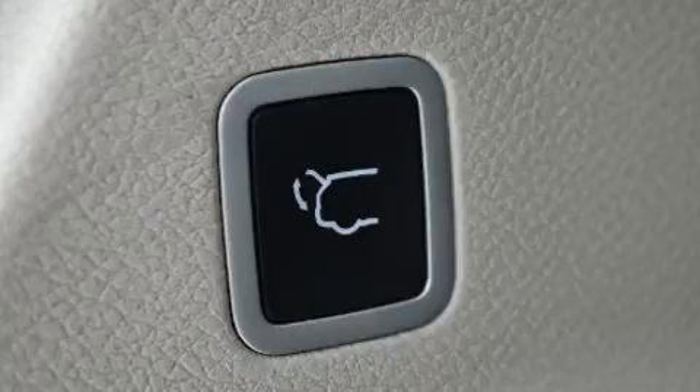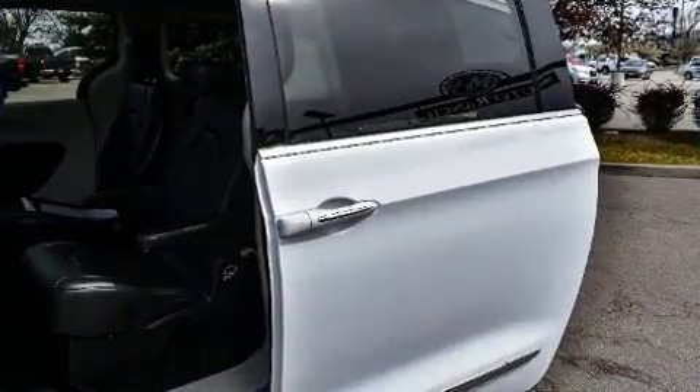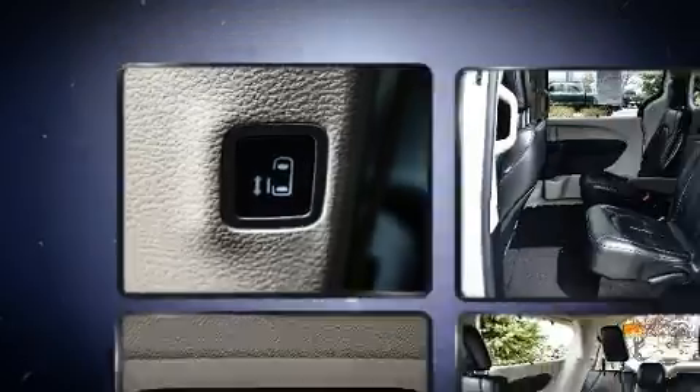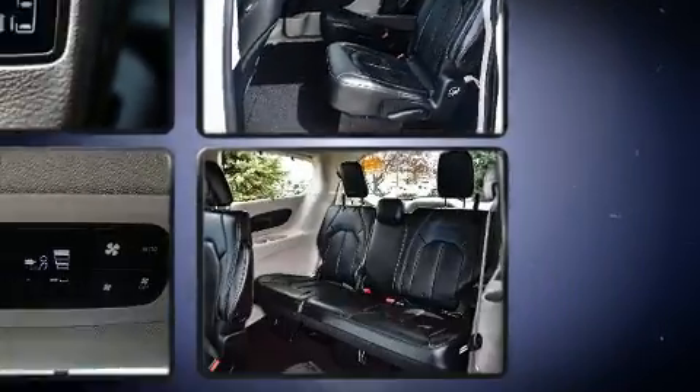Chrysler also prioritized safety and security by including dual front impact airbags, head curtain airbags, and four-wheel disc brakes with ABS. With electronic stability control supplementing mechanical systems, you'll maintain precise command of the roadway.